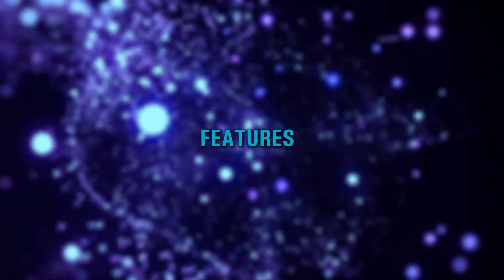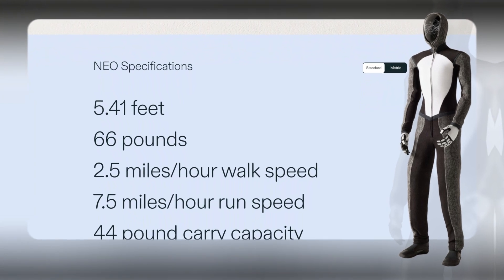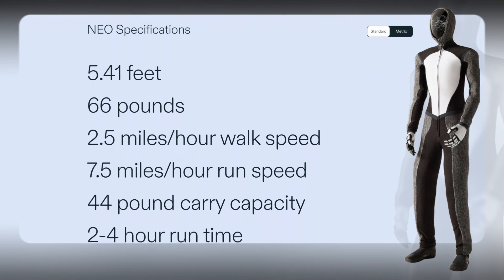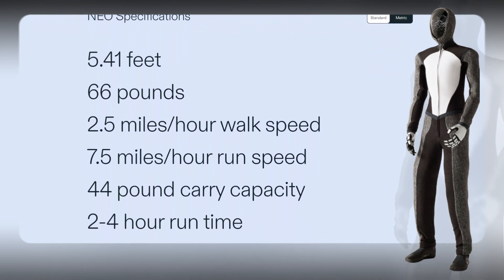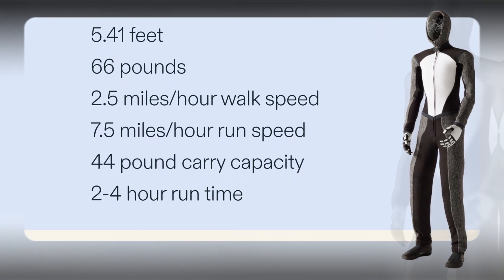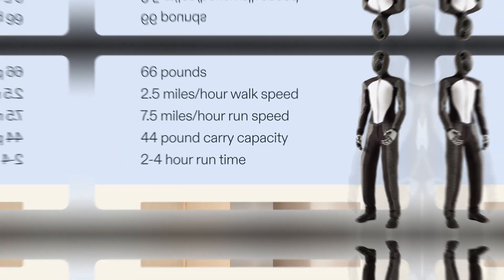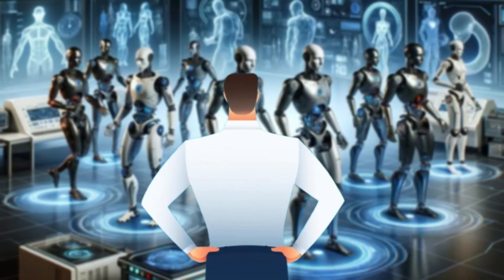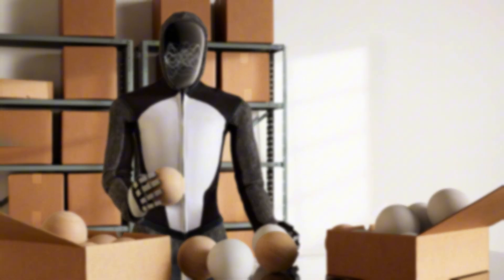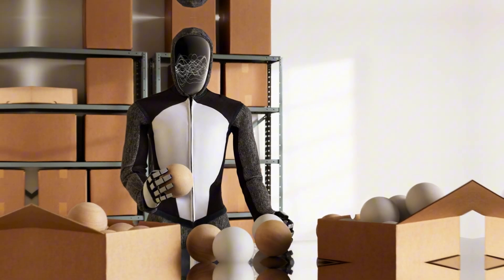Let's kick things off with the specs. According to the 1x website, Neo Beta is 5.41 feet tall, weighs 66 pounds, and walks at 2.5 miles per hour. If you're in a rush, it can run at 7.5 miles per hour. It carries up to 44 pounds and runs for about 2 to 4 hours on a full charge. But what sets this apart from the other robots entering the market?